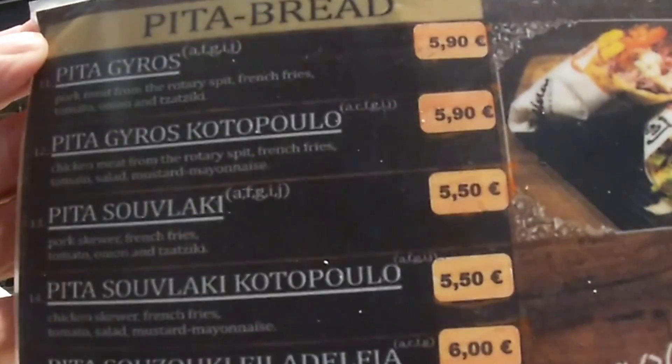Today we're doing basically the pita trifecta. We're bringing you the regular pita, the gyro pita — that's the pork version, you can get chicken or pork — so we've got the regular gyro, and we've got on the menu it's called Souzoukie, S-O-U-Z-O-U-K-I.